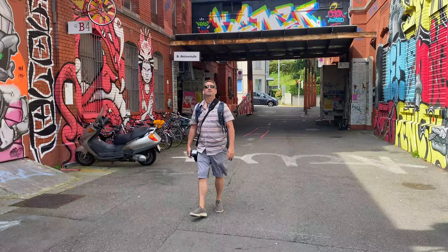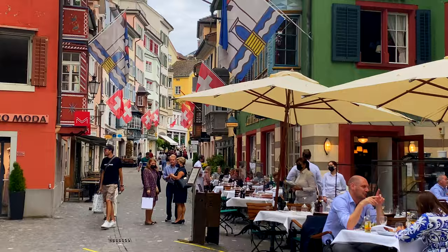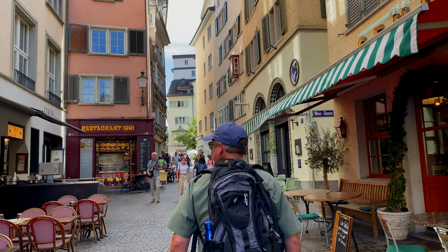With plenty of cool neighborhoods, great shopping, dining, outdoor cafes and attractions, it's easy to pass the time in Zurich. But it's time to move on to our next destination on our Grand Switzerland tour.